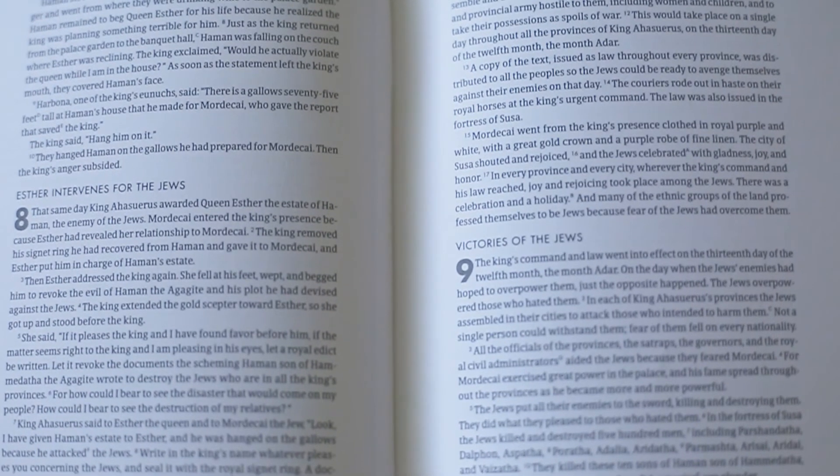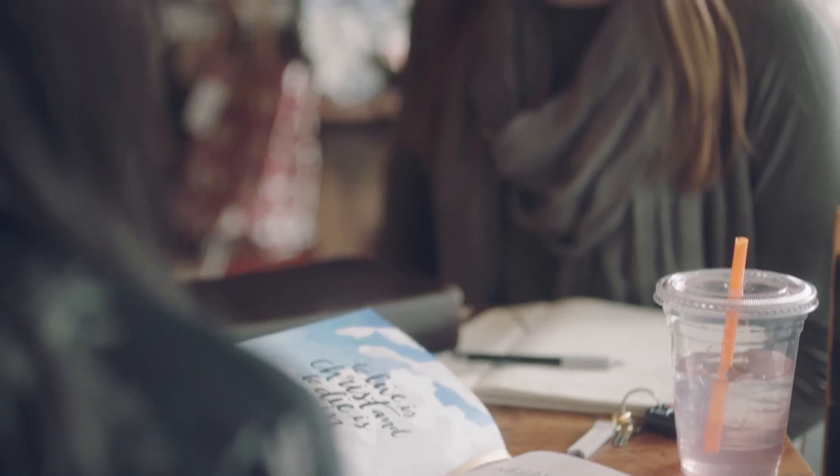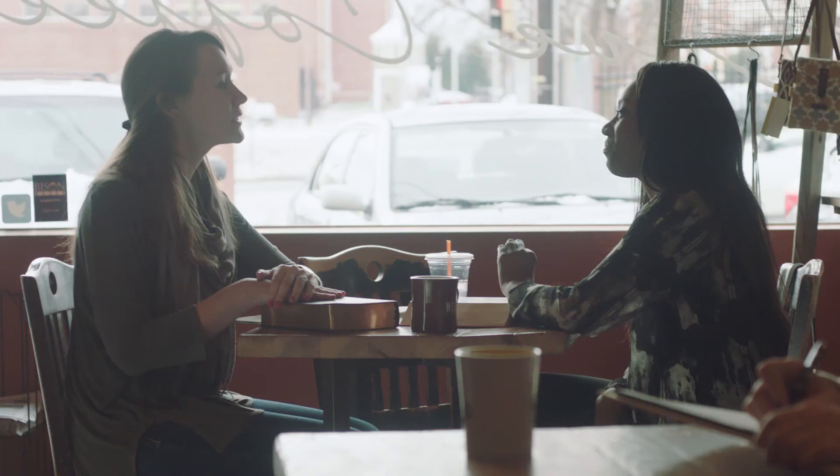Bible Serif, a typeface chosen for all new CSB Bibles, is up to the demanding task.